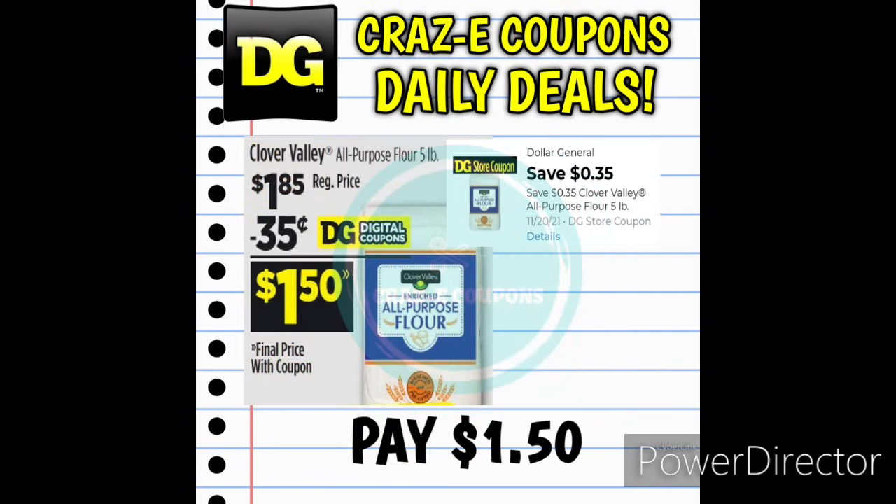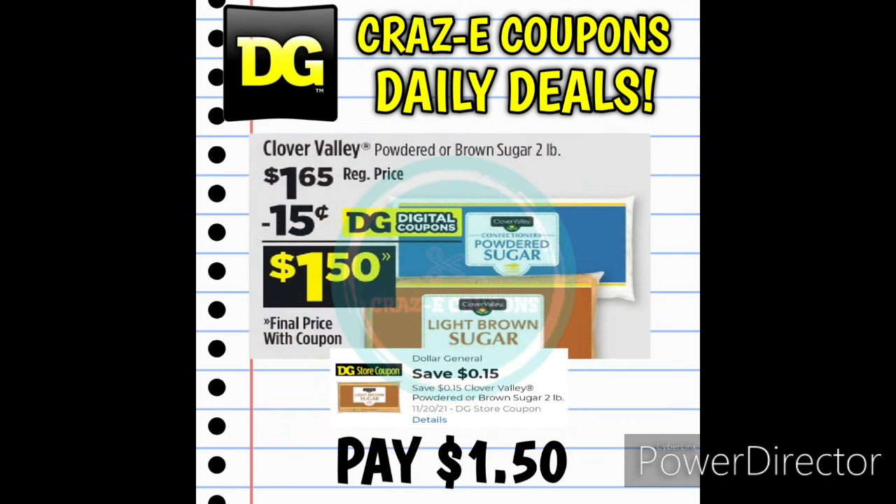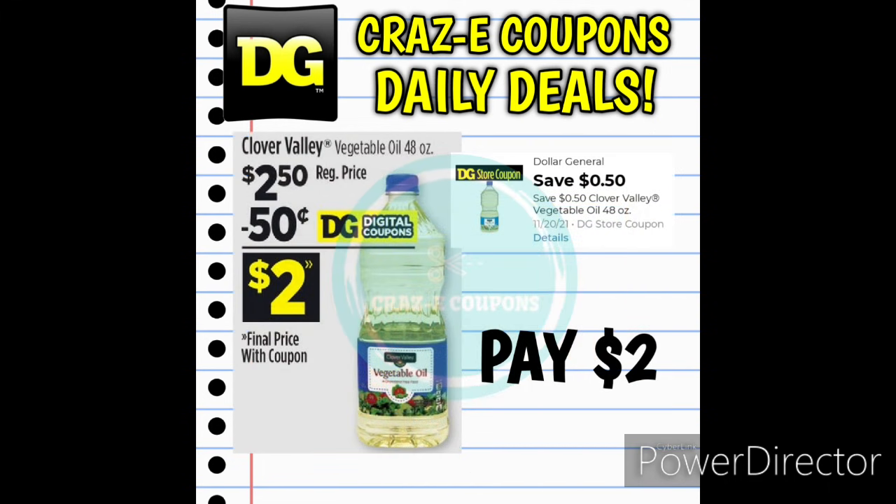Next up we have some awesome coupons on the Clover Valley products. Clover Valley All-Purpose Flour 5-pound bags are $1.85 with a 35-cent-off-one digital coupon, leaving you paying $1.50. The Clover Valley Powdered Sugar or Light Brown Sugar 2-pound bags are $1.65, and with a 15-cent-off-one coupon you'll pay $1.50. The Clover Valley Vegetable Oil 48-ounces is $2.50, and after the 50-cent-off-one coupon you'll pay just $2.